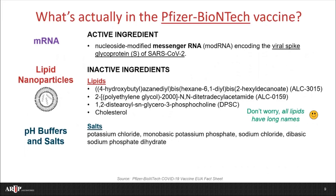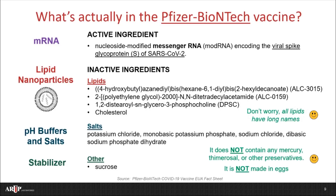Next, the vaccine contains some pH buffers and salts. These help create a stable solution for the lipid nanoparticles, and they help ensure the vaccine is comfortable when administered. Finally, the vaccine contains a stabilizer, which happens to be sucrose, also known as table sugar. This helps protect the vaccine during freezing and thawing. It's important to emphasize that this vaccine does not contain any mercury, thimerosal, or other preservatives. It's also not made in eggs. While some rare allergic responses have been observed during vaccinations, these are still being investigated. Clinical providers performing vaccinations will be prepared to handle allergic reactions if they were to occur.